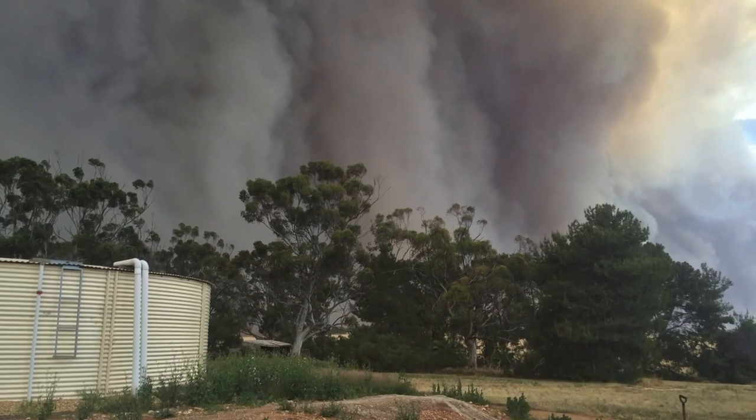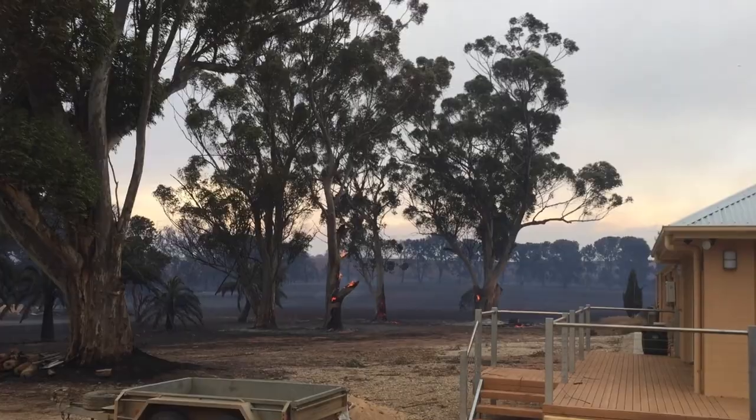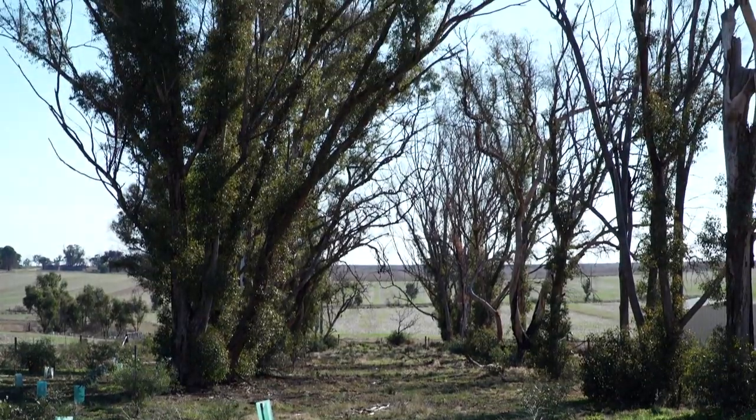On the day of the fire here, we decided to stay and defend the home. The fire went right up to the house. Since the fire we've actually started to regenerate and replant. I had a look around and really started to study the trees that actually survived, and then asked the question: why did they survive and everything else didn't?